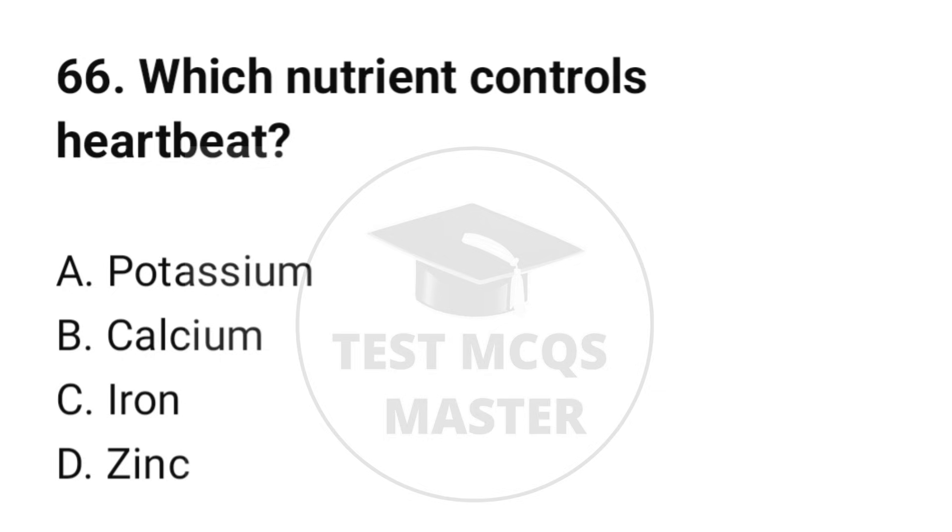Question number 66. Which nutrient controls heartbeats? The correct option is A: Potassium.